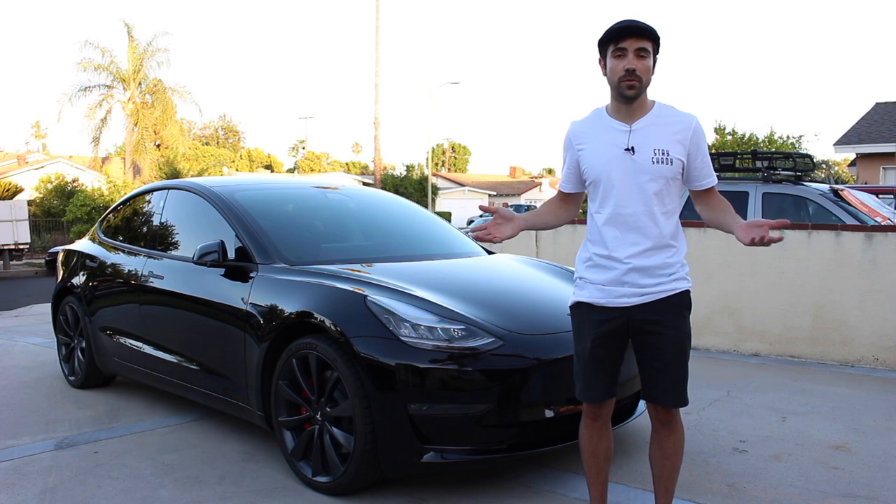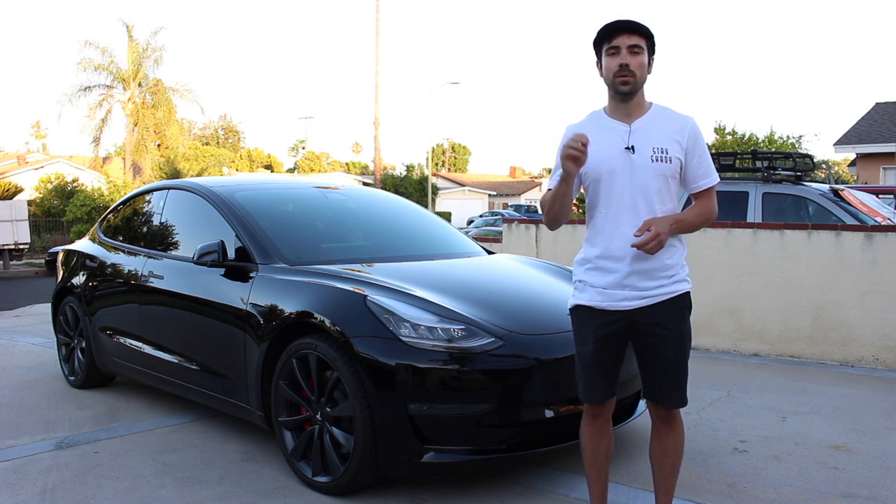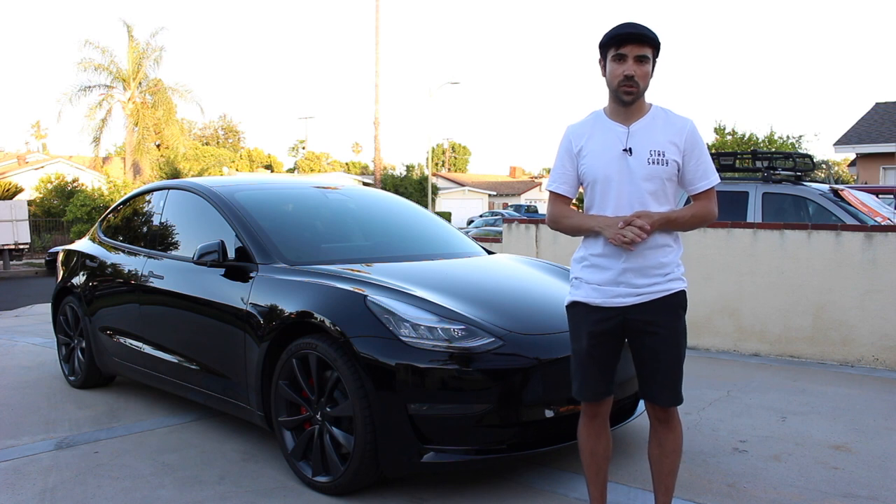Normally I just go straight into the review, but I spent hours and hours putting together a little 30-second clip explaining a bit more about myself just for you guys. Check it out.